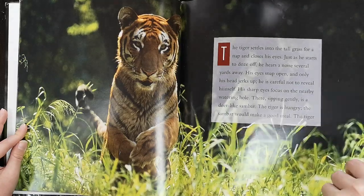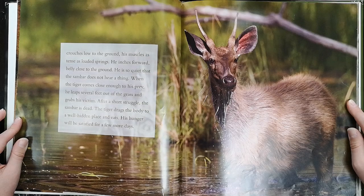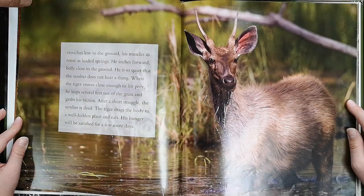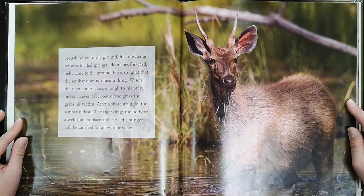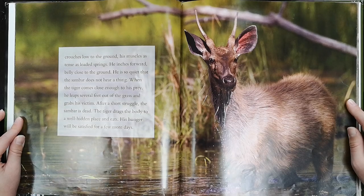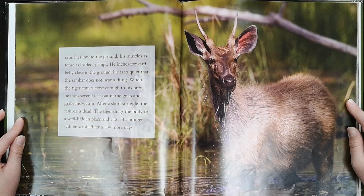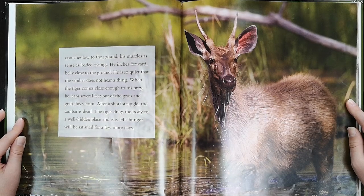The tiger crouches low to the ground. His muscles are as tense as loaded springs. He inches forward, belly close to the ground. He is so quiet that the sambhar does not hear a thing. When the tiger comes close enough to his prey, he leaps several feet out of the grass and grabs his victim. After a short struggle, the sambhar is dead. The tiger drags the body to a well-hidden place and eats. His hunger will be satisfied for a few more days.